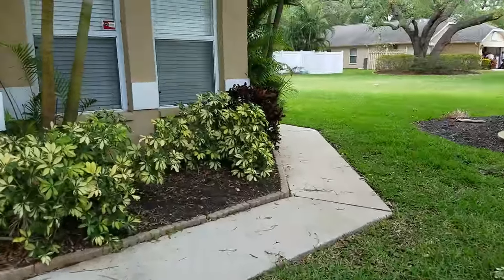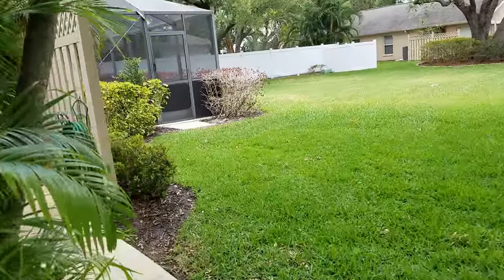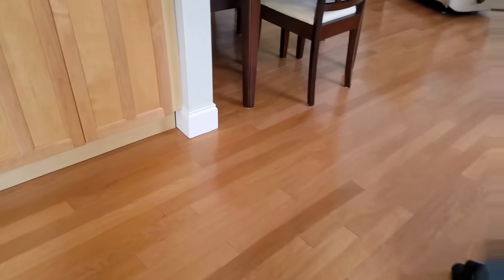This home, listed by Debbie Herring, is three bedrooms. I walk into a little kind of private entry area. I immediately like the wood flooring here, and it looks like it runs throughout. It has vaulted ceilings, but does have popcorn.